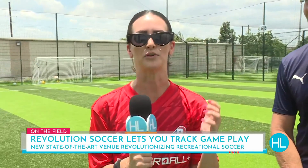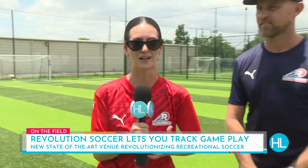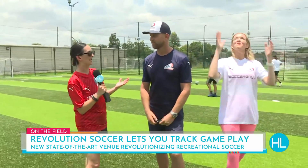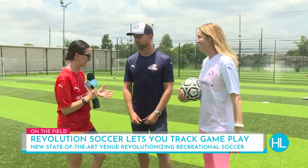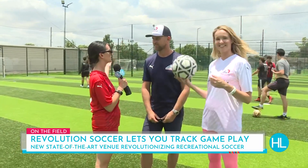If you're looking for a fun new place to take the family and they're into soccer, Revolution Soccer Complex up here on the north side is the new spot. Not only is it a beautiful new venue, but they've got the best state-of-the-art technology that's going to capture all of your gameplay. Founder and co-owner Nathan Woodbridge, thanks for having Mel and I out today to demonstrate this gorgeous new spot.